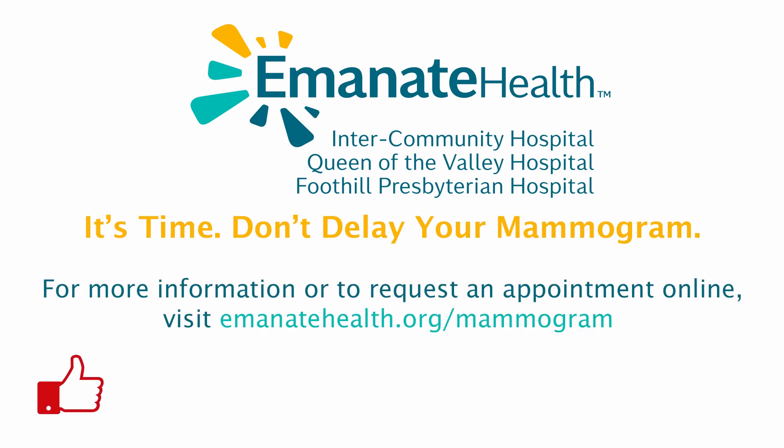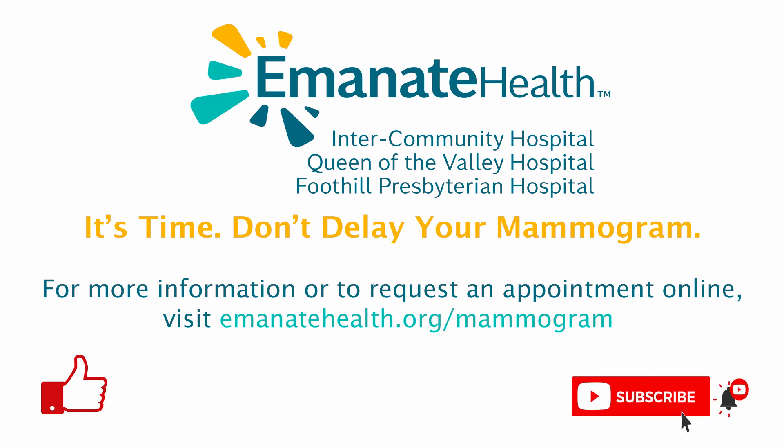If you like this video, please give it a thumbs up to help more people find this important health information. Click the subscribe button and the notification bell for access and reminders to more Eminent Health videos. We upload informative video content every week.